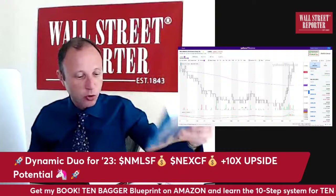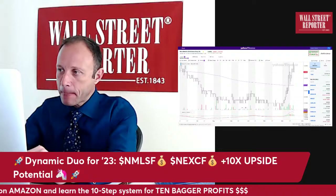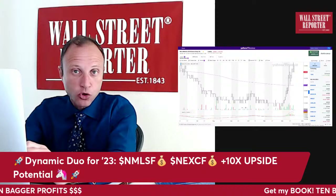I want to discuss — not just to promote the book, although of course I'm going to — but I want to talk about my two favorite stocks and how to analyze them, why I think these things have 10x to 100x upside potential. I'm going to go through a couple of things from the book so you can understand where I'm coming from.